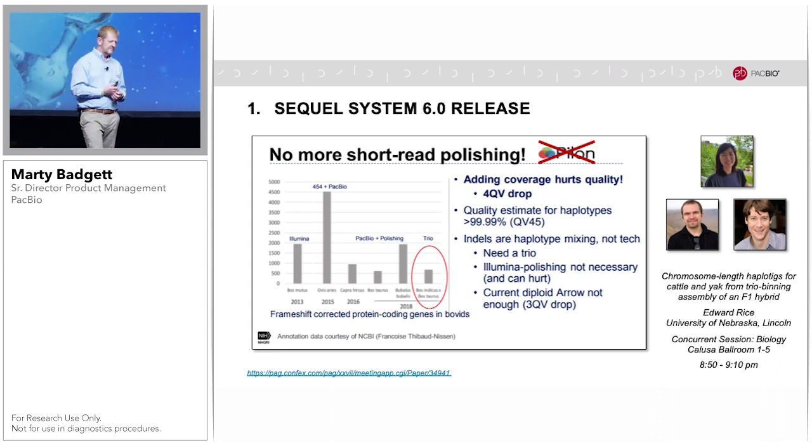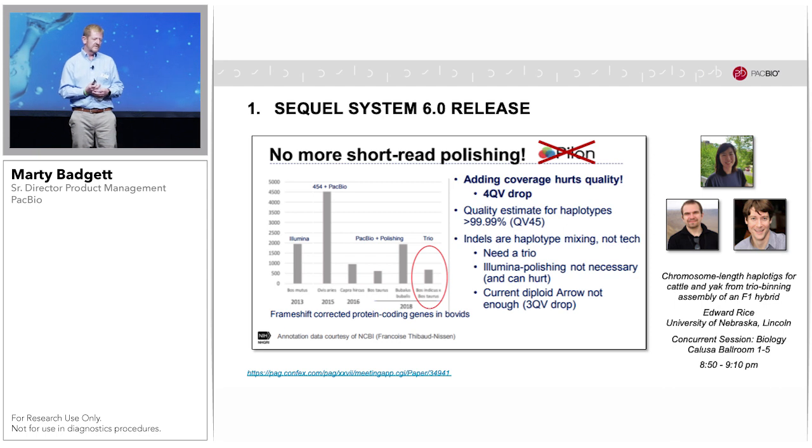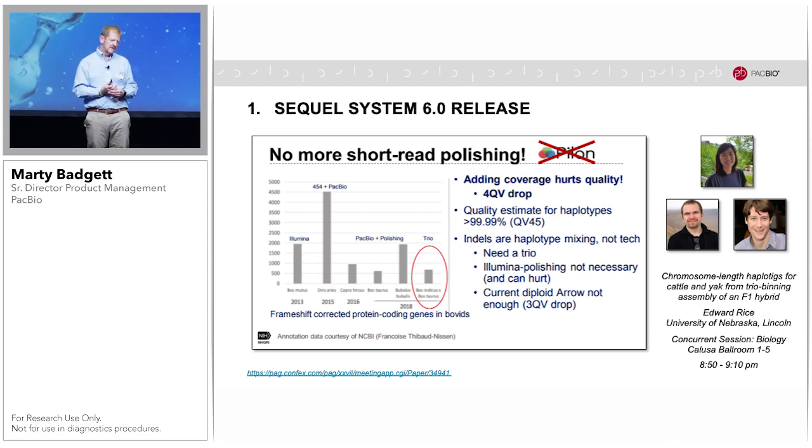In some cases, such polishing can actually hurt and decrease the accuracy. This was demonstrated on a bovine genome assembly, and there is a talk tonight at 8:50 by Ed Rice describing this approach and trio binning in more detail.